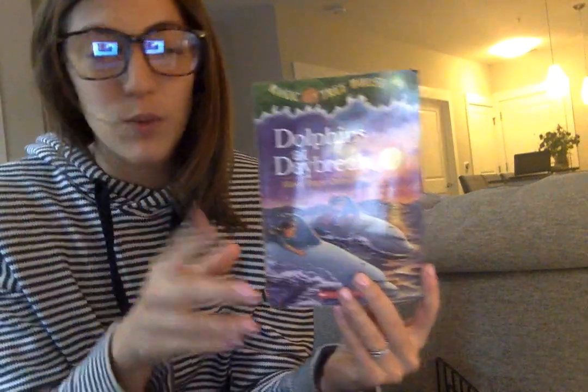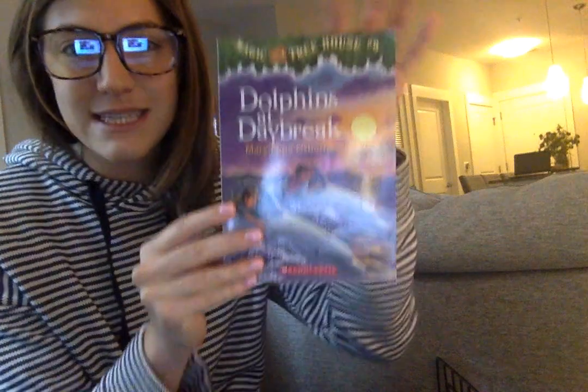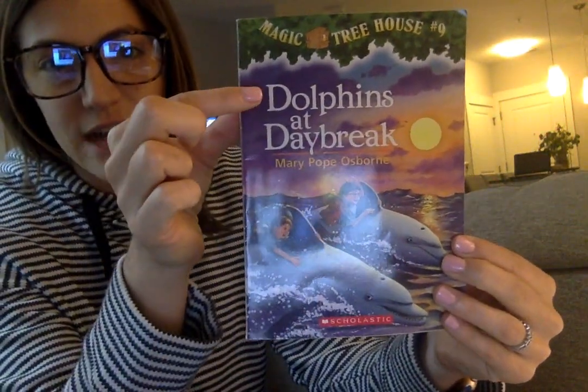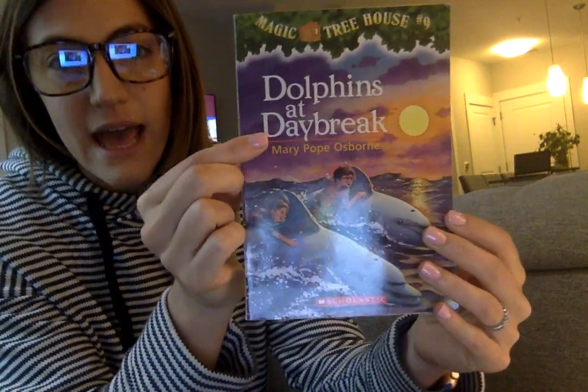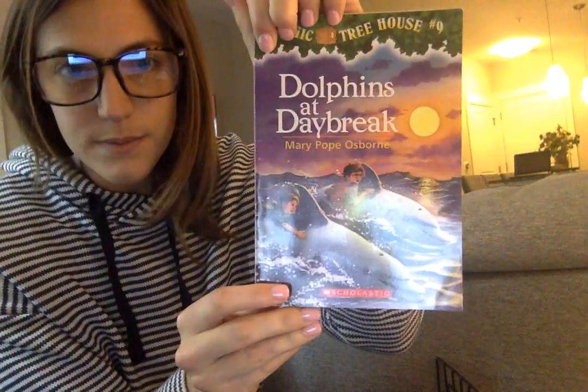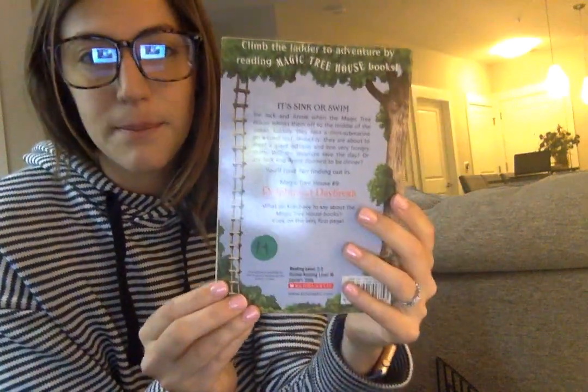Let's get started on chapter one. Before we get started, let's take a preview of the book. This is our front cover. We see our title is Dolphins at Daybreak, and the author is Mary Pope Osborne. Then when we take a preview of the back of the book, we learn some things. So let's start reading.